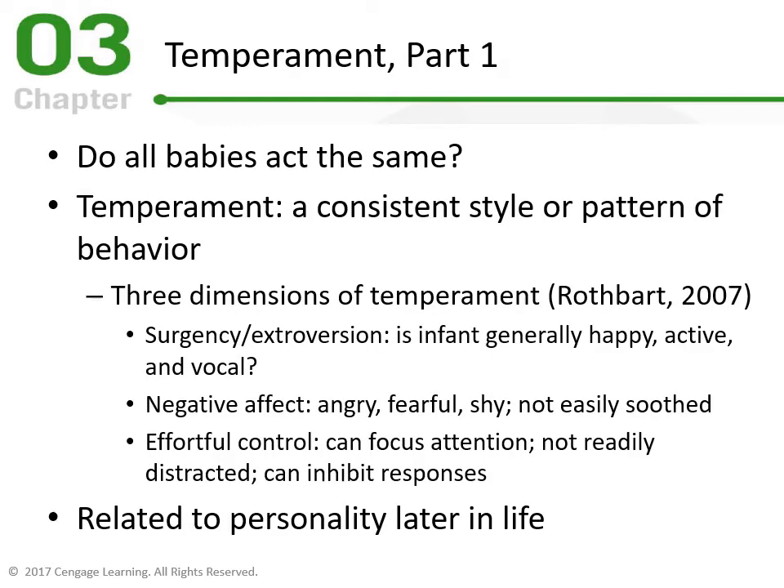Not all babies act the same. Just as we are individuals, babies have different temperaments. Temperament is a consistent style or pattern of behavior. According to Rothbart, there are three dimensions: Surgency or Extroversion — the infant is generally happy, active, and vocal; Negative Affect — angry, fearful, shy, not easily soothed; and Effortful Control — can focus attention, not readily distracted, and can inhibit responses.